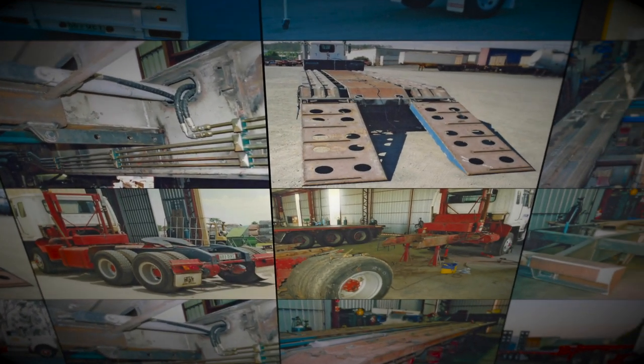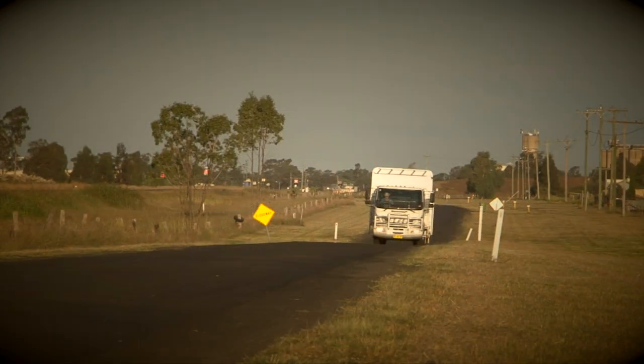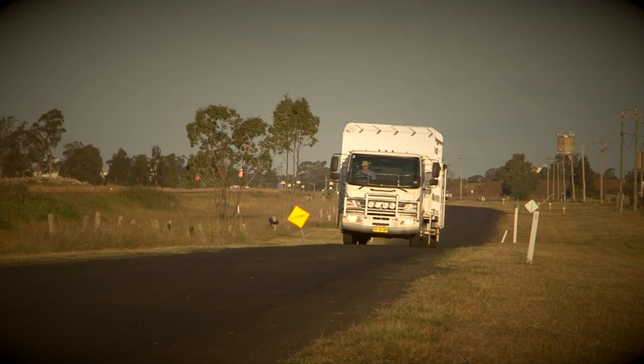Since the early 70s, inventor Wayne Young has been developing transport solutions for the demanding oil and gas exploration and transport industries. This depth of experience met an insatiable demand, and the Airglide had its genesis way back in 2006.